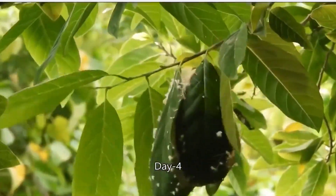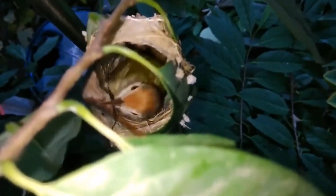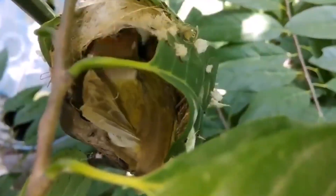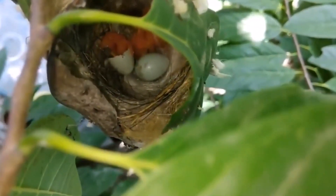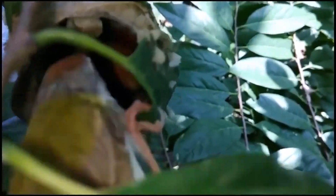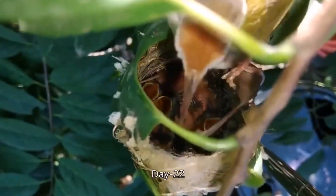If you observe closely, you'll see that each nest bears the mark of its creator. They are not just piles of twigs and leaves. Every piece was placed there with a reason, with a purpose. Every movement made by the birds during the nest-building process is a lesson in how nature knows exactly what is needed for the continuation of life.